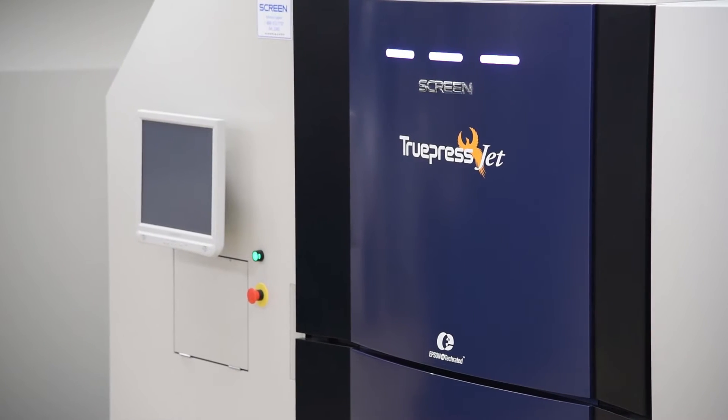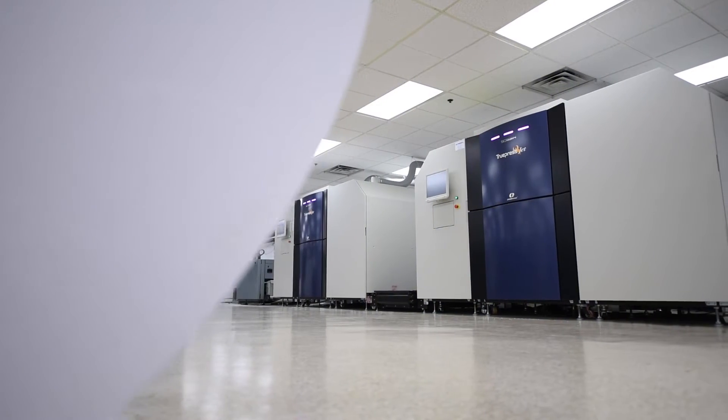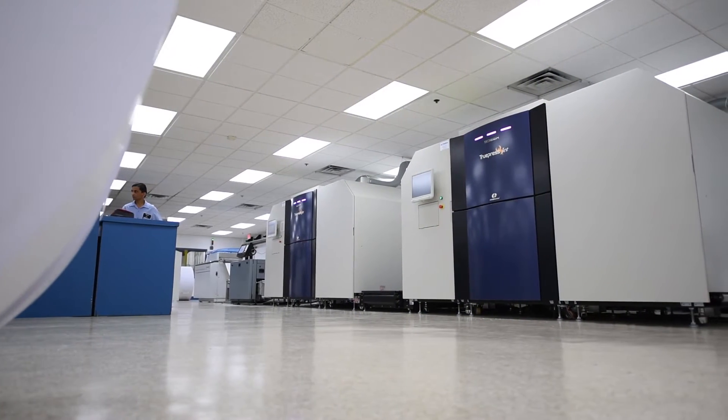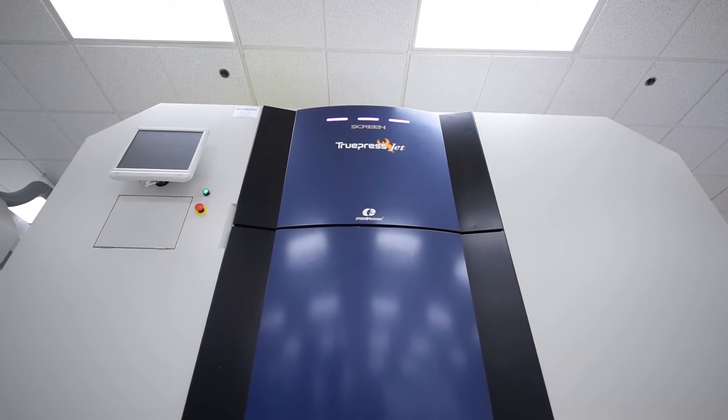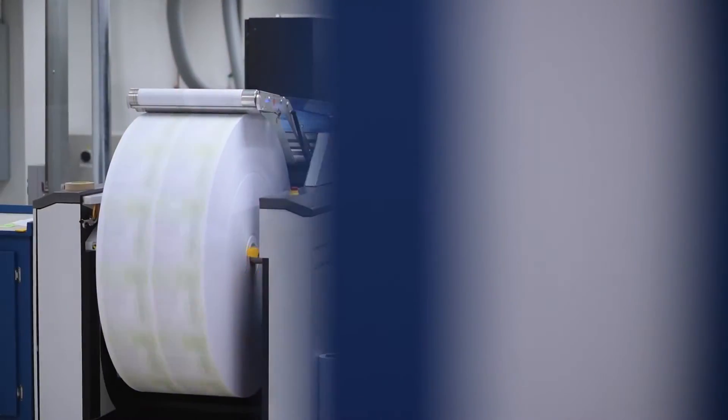We invested in the 520ZZ from Screen. The reason we went with Screen, based on our evaluation, was that Screen had the best print quality, the fastest speed, and the best pricing model. The Screen 520ZZ did come up with the lowest operating cost of the manufacturers we looked at.